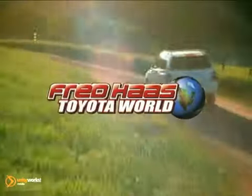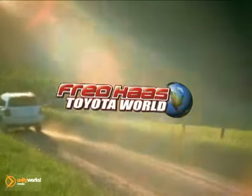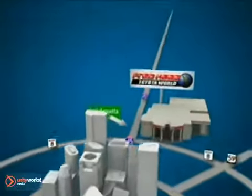Fred Haas Toyota World has been a hallmark of our community for more than 40 years. You'll find us on I-45 North at Luetta, just two miles north of 1960.